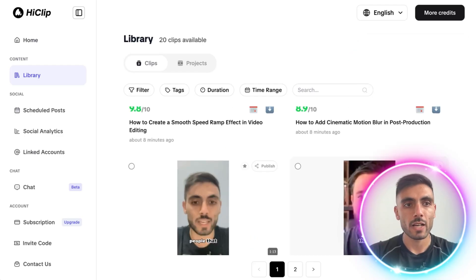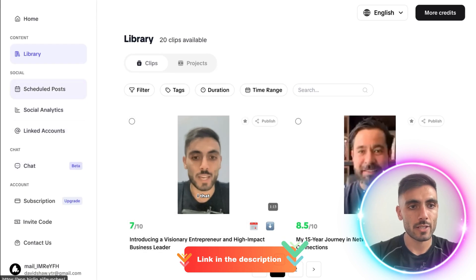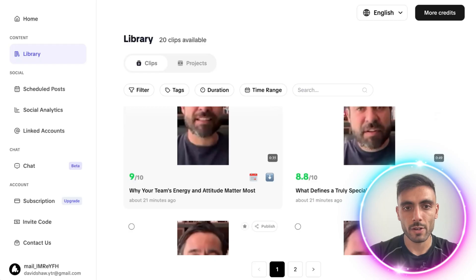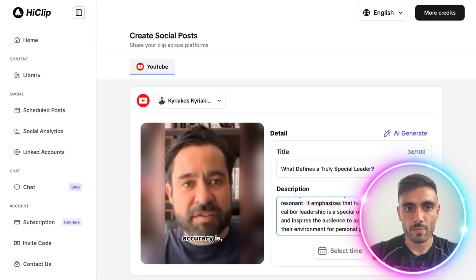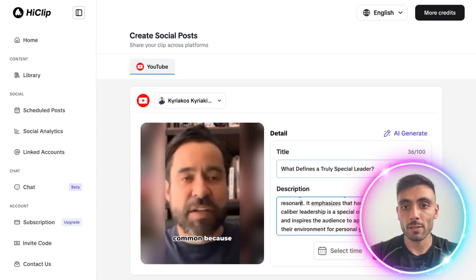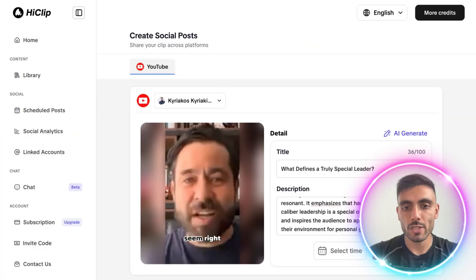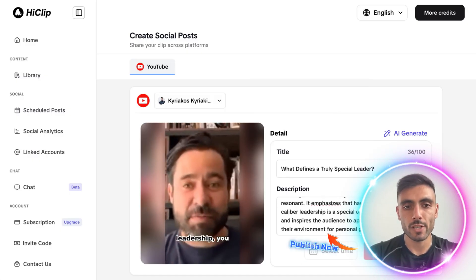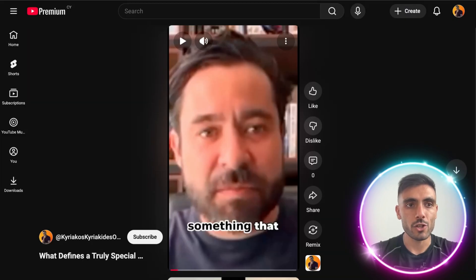You can see HiClip created those videos ready for me. I can now go to schedule posts, click plus, choose the video I want, and choose the title and description — whether to edit it or let it be as AI generated it — then just click publish now or select a time and date to schedule it. And once I click publish now, the video was published successfully and you can see it was published automatically on my YouTube channel.